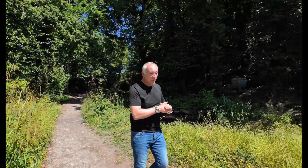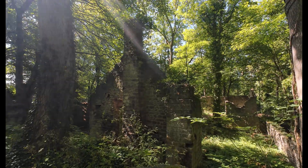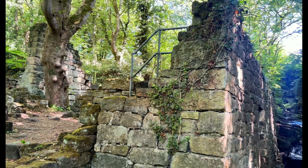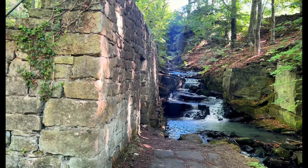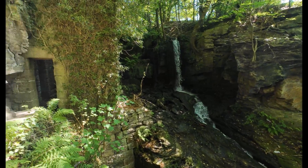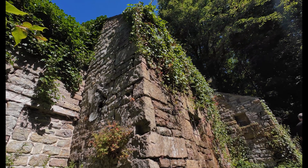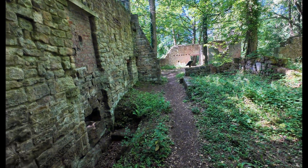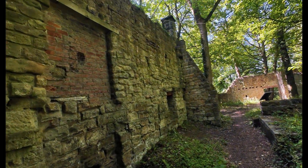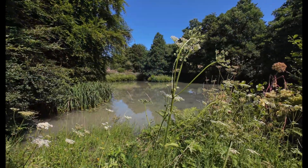Now let's head uphill to a hidden gem of the industrial revolution - Lumsdale Valley. Lumsdale is a dramatic gorge packed with crumbling stone ruins, old mills, grinding workshops and water management systems. Long before cotton spinning, this valley was alive with water-powered industry. To power all this, the valley needed water and lots of it. The mills relied on a complex system of dams and mill ponds, carefully channelling the water from Bentley Brook to feed the water wheels.